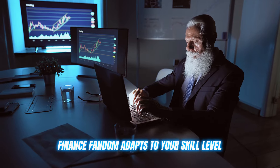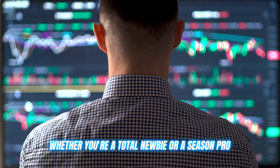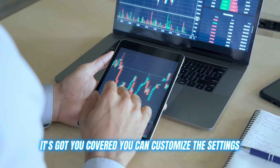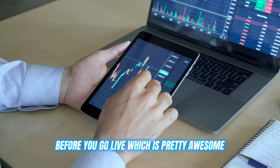The best part? Finance Phantom adapts to your skill level. Whether you're a total newbie or a seasoned pro, it's got you covered. You can customize the settings, and even test things out in demo mode before you go live, which is pretty awesome.